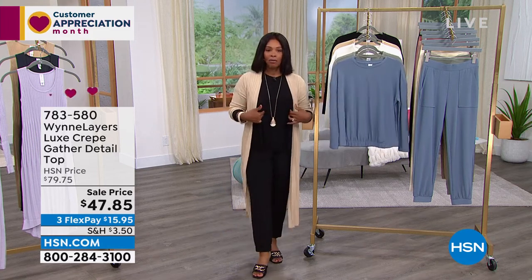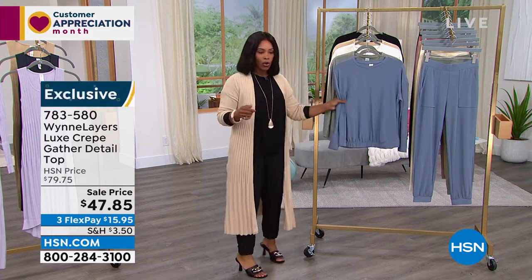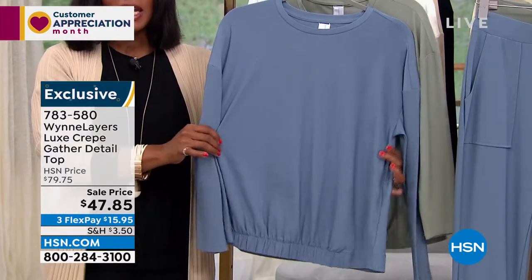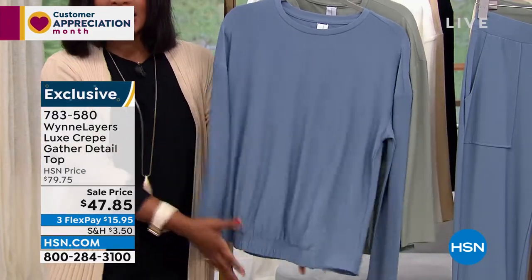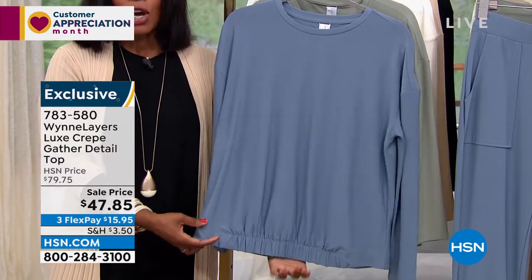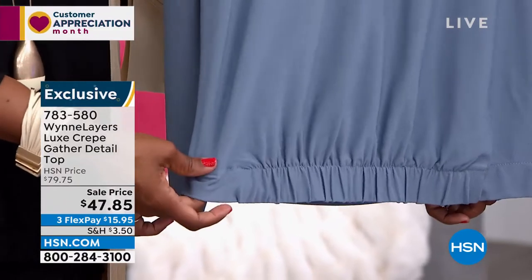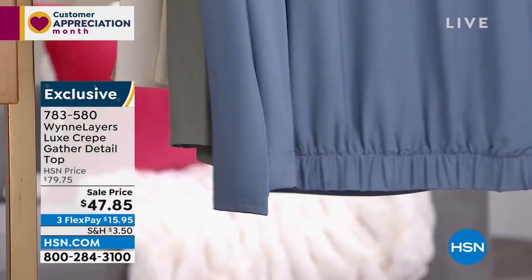It's a really cool top, and it's the top that I'm wearing. This one is your Luxe Crepe Gathered Detail Top. I love that it's just clean and classic, and you've got this gathering right at the bottom. So you can pull it up if you want to, you can tuck it if you want to, or you can have it hanging out. Either way, you can't go wrong with this.